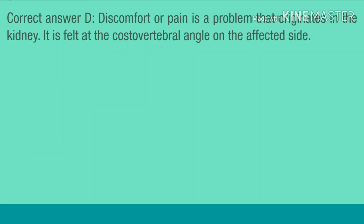Correct answer D. Discomfort or pain is a problem that originates in the kidney. It is felt at the costovertebral angle on the affected side.